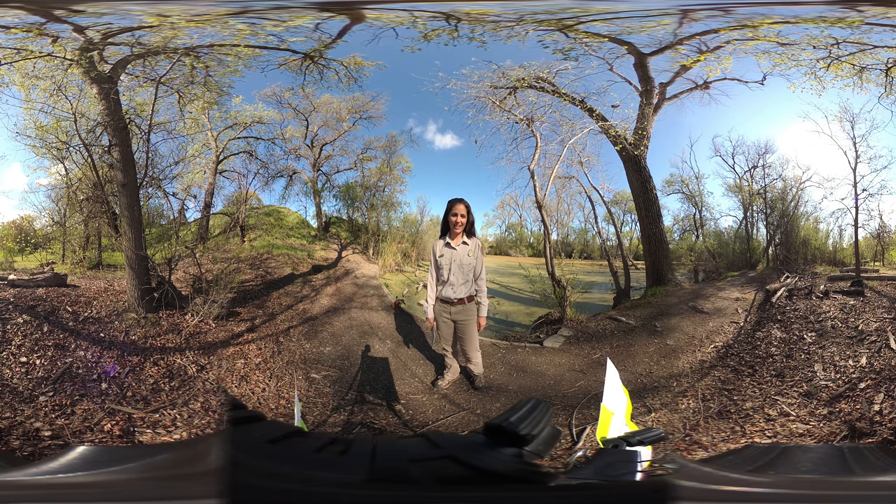Hi everyone! I'm Ashley, a naturalist with the East Bay Regional Park District.